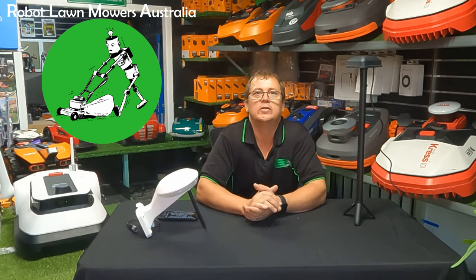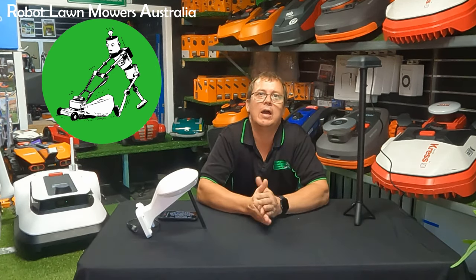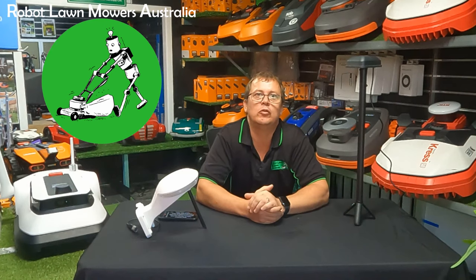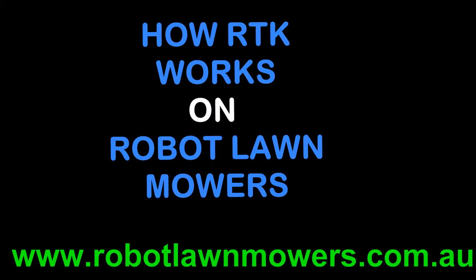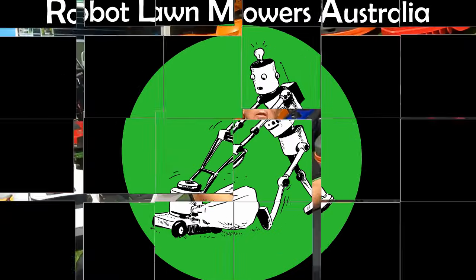Do you really understand how RTK works on your robot lawnmower? If you're having any bad positioning issues with your RTK robot mower, or you just want to learn more, then watch this video. Hi everyone, Jason here from Robot Lawnmowers Australia. Today we're going to run through RTK, or real-time kinematics, and how they're used to navigate robotic lawnmowers.